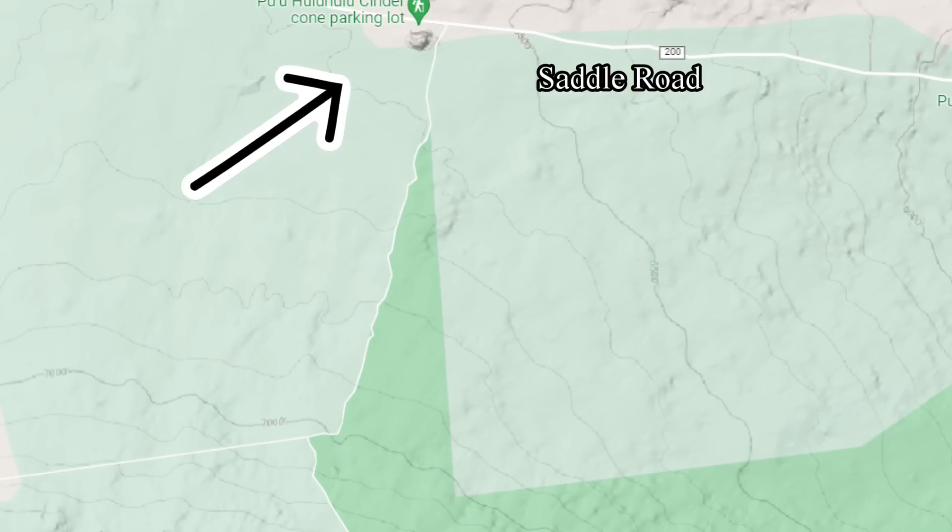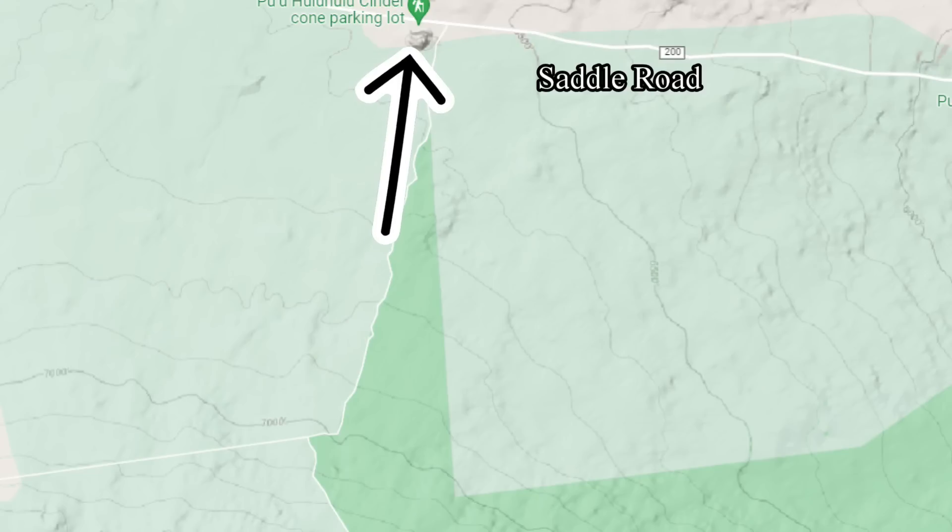Here the terrain starts to level out at the 6,500 foot or 2,000 meter mark. If Fissure 3 remains active — which is the most active fissure — the lava flow may reach Saddle Road and slow down, possibly covering Saddle Road by the 3rd or 4th of December if the lava flow does not stop.